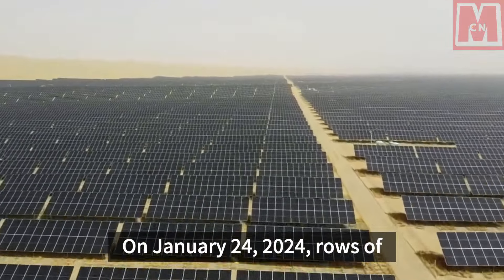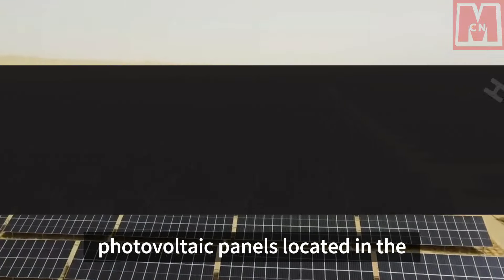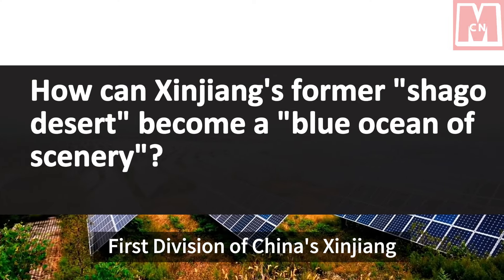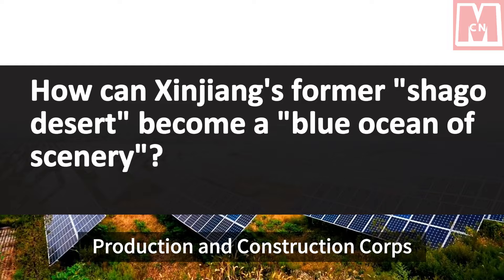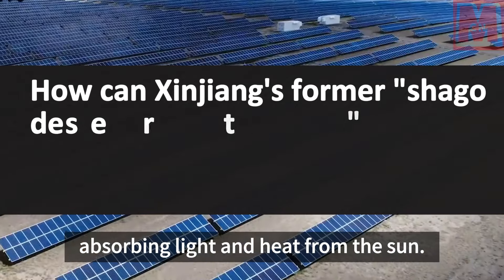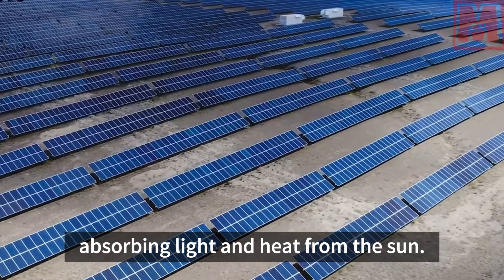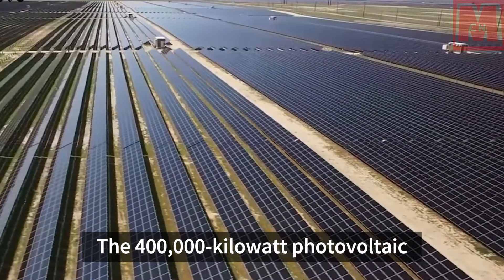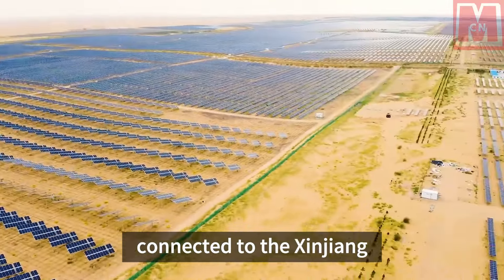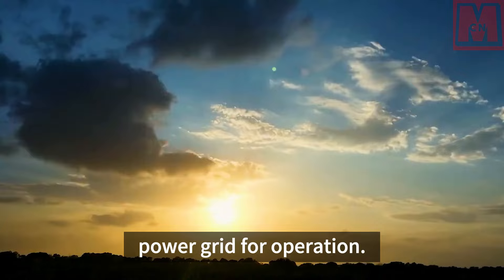On January 24, 2024, rows of photovoltaic panels located in the 1st Division of China's Xinjiang Production and Construction Corps formed a blue sea of scenery, absorbing light and heat from the sun. The 400,000 kW photovoltaic project here has been successfully connected to the Xinjiang Power Grid for operation.